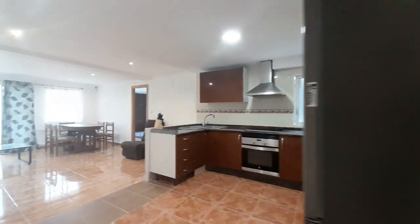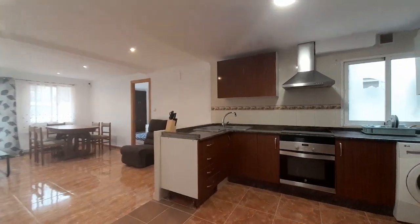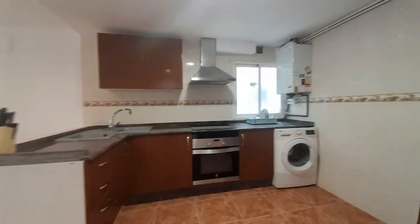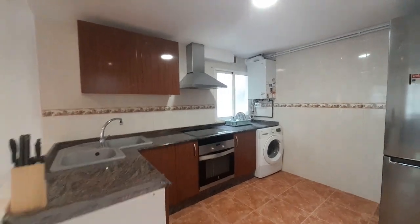And now I show you the living room and the kitchen. The kitchen is open to the living room. You can find the washing machine, the oven, vitro and the fridge.